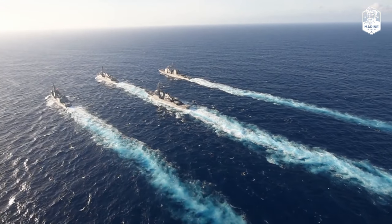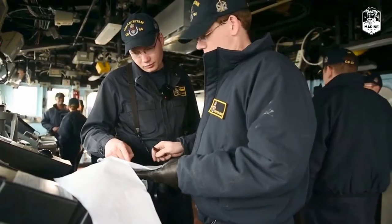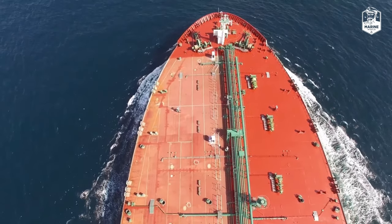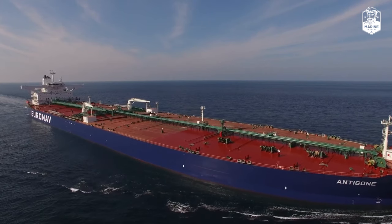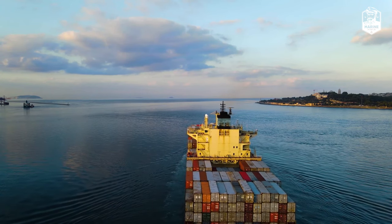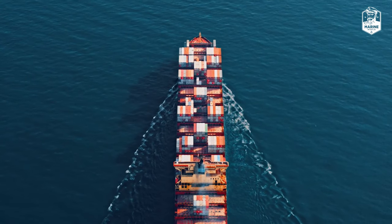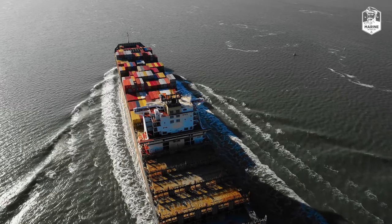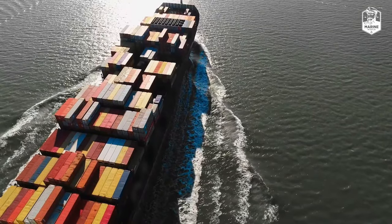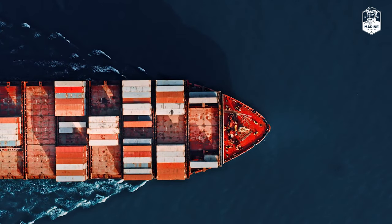Pirates have always been a threat to ships in the middle of the ocean, from 100 years ago till today. According to the International Maritime Bureau, nearly $16 billion a year is lost to theft, ransoms, transport delays, and other factors relating to piracy. That is why container ships and others have developed a series of ingenious defence tactics to protect themselves and repel any threat that dares to approach.